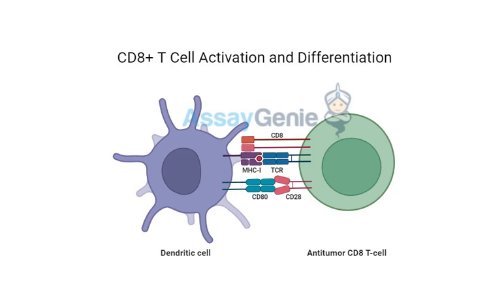Those sneaky cancer cells can actually use these checkpoints to their advantage, throwing a wrench in the works and making it harder for the immune system to do its job. As for effectiveness, it's definitely hope and not just hype. We're seeing remarkable success with these treatments, especially for cancers like melanoma, lung cancer, bladder cancer, and kidney cancer — improved survival rates, long-term remission, and even complete responses in some cases.